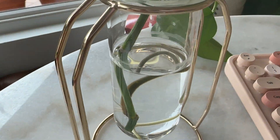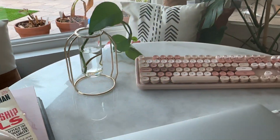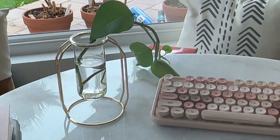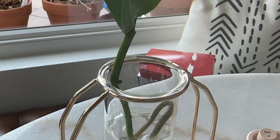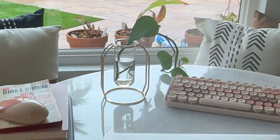It's gold and I also got the small one. I do want to get a big one as well because I think it looks so nice. But I absolutely love this. It's perfect for propagating your plants and adding some style to your home.